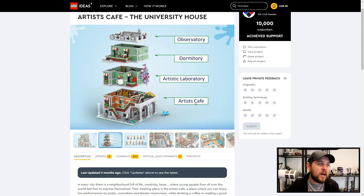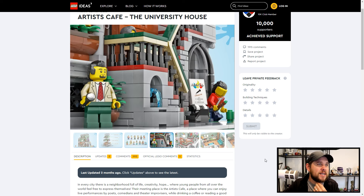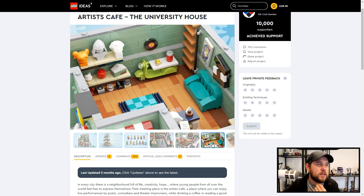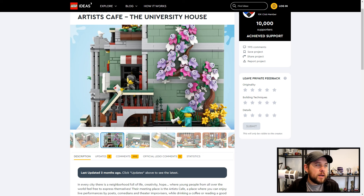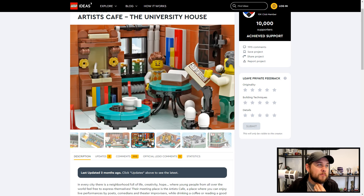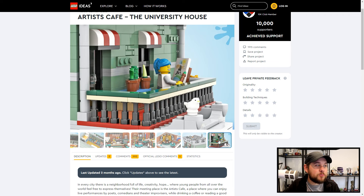It comes in many different parts. The Artist Cafe is at the bottom, the Laboratory is the second level, the Dormitory is the third level, and at the top is the Observatory. It comes with a bunch of minifigs. This is going to fit in with modular city builds fantastically. There are some really cool images of it and I love the way it's all put together. The colors the builder has used are really cool. It's just an exceptional build. The level of detail that some people achieve is unbelievable — I've only just recently got into MOC building and it's hard to know what pieces to use and how to put them together.